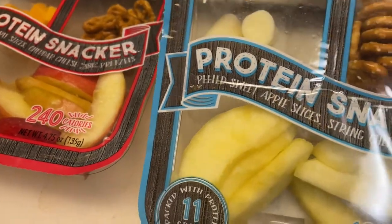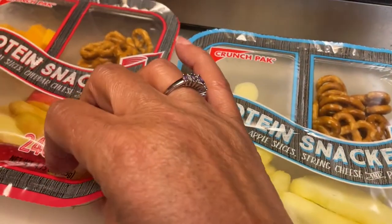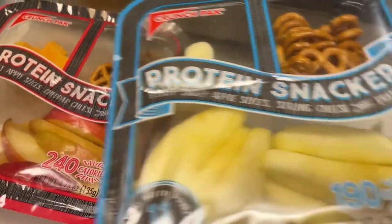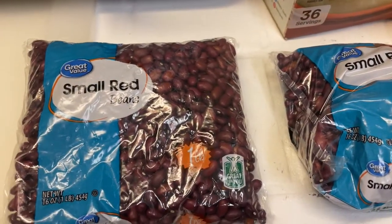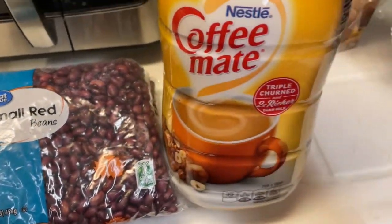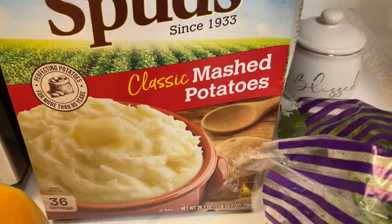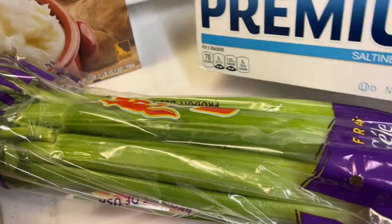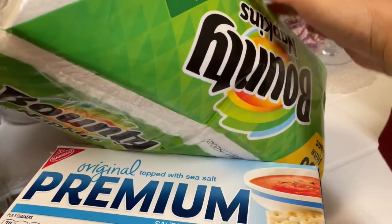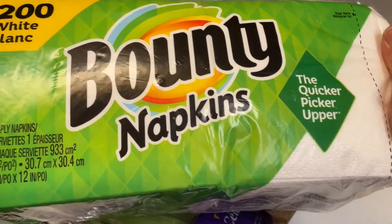These are some little protein snack packs — one has apples or pears, I'm not sure, and pretzels. This other one has cheese and red apple. Got two of those. Then I picked up two packs of red beans so I can make my weekly beans — that's my protein. Got some hazelnut coffee creamer. Some Idaho mashed potatoes in the box. Got some celery, a box of regular crackers, and some Bounty napkins — the large size. There are 200 in here so that goes a long way.